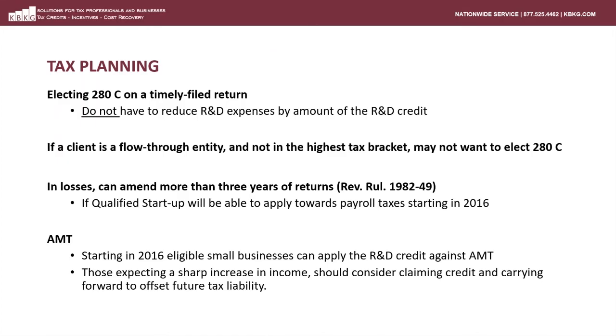There are some tax planning considerations. One is whether to elect 280C on a timely filed return — you'll need to look at your client's tax position, and if their tax rate is less than 21%, it may not make sense to elect 280C on the original return. Also, if clients are in losses, you can go back to a closed tax year where they experienced a loss and, if they were doing qualified research, claim an R&D credit and adjust the loss carry forward by applying the credit amount to that year. We already talked about AMT — beginning in 2016 for eligible small businesses, and there is no more corporate AMT beginning in 2018.